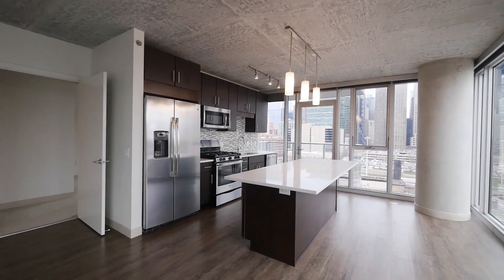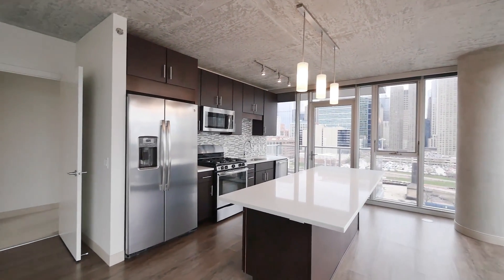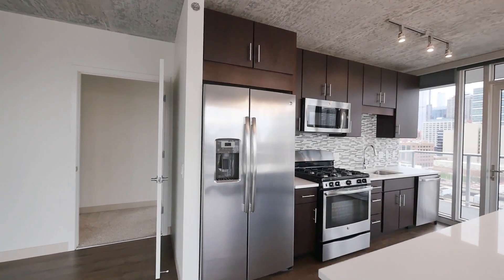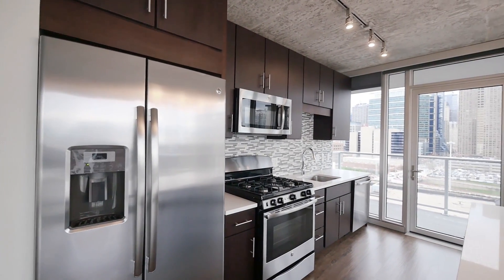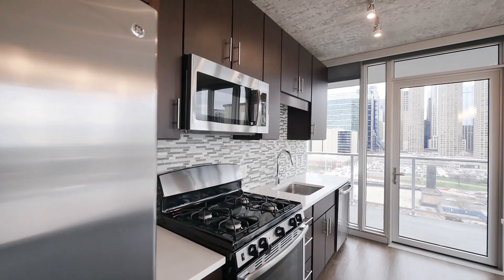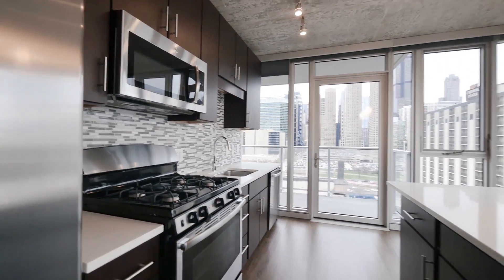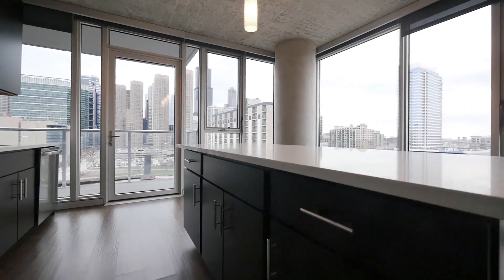There's a large island with a wide breakfast bar lip. Great appliance package: a side-by-side refrigerator freezer with ice and water in the door, four-burner gas range, a large undermount sink, subway tile backsplash, built-in microwave, and of course a dishwasher. There's also good storage underneath the island.